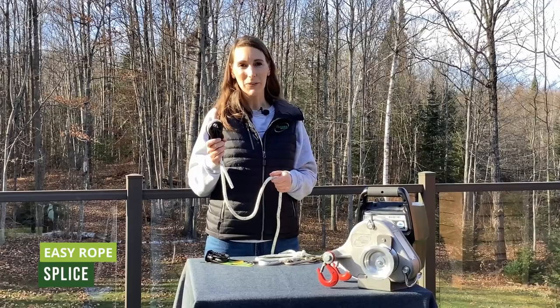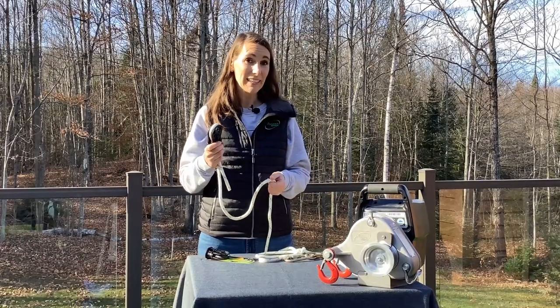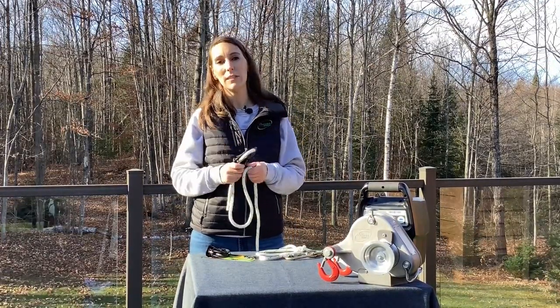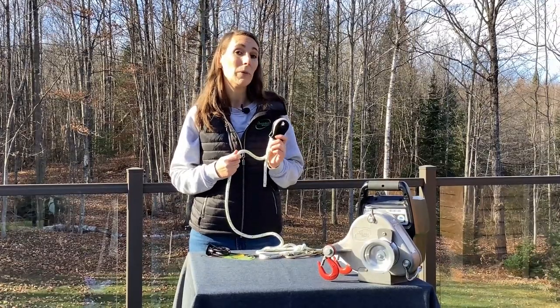With the RopeWiser, you take away all the complexity and keep only the advantages of a professional splice. That's why we also like to call it the easy splice, because it's so simple to install. You just have to attach it to the rope end following these steps.